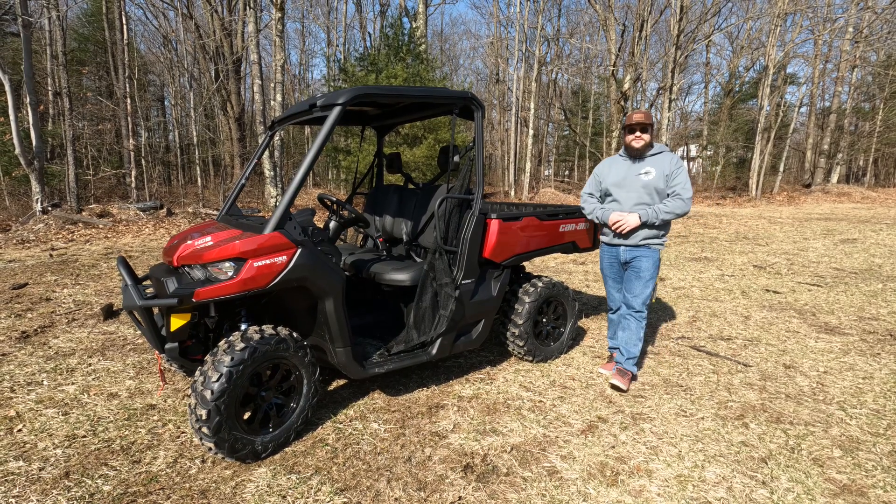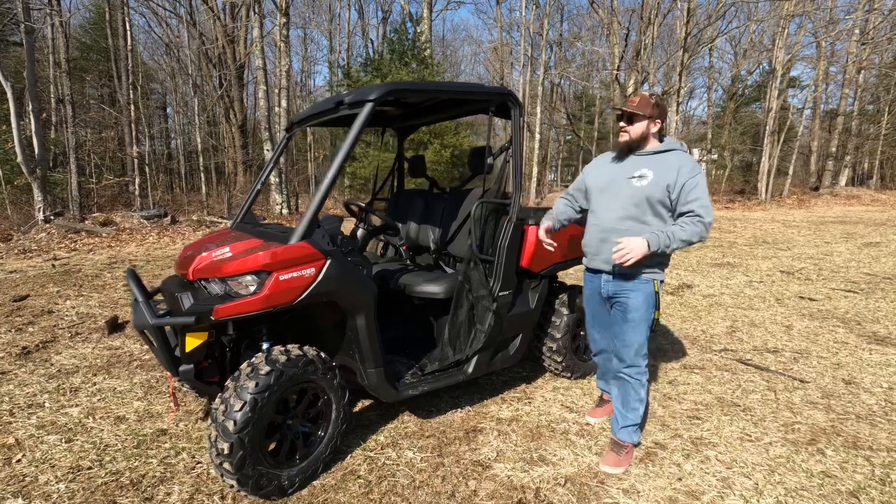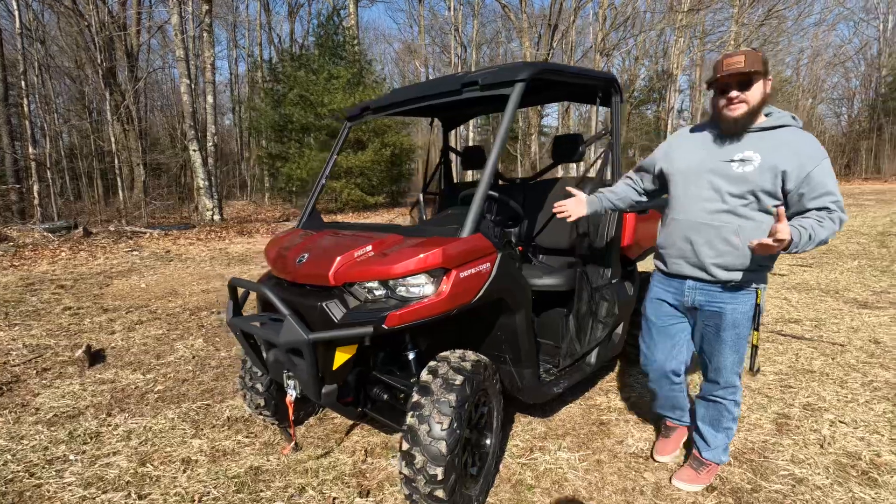Hey guys, I'm Denton and welcome to Mountain Exchange Power Sports. One of our new Defender XTs we got on the lot today — it's an HD9, comes in the fiery red color, and comes with all the bells and whistles that the XTs come with.